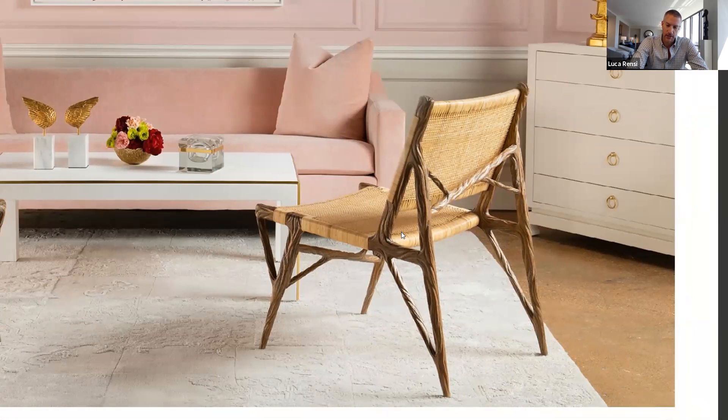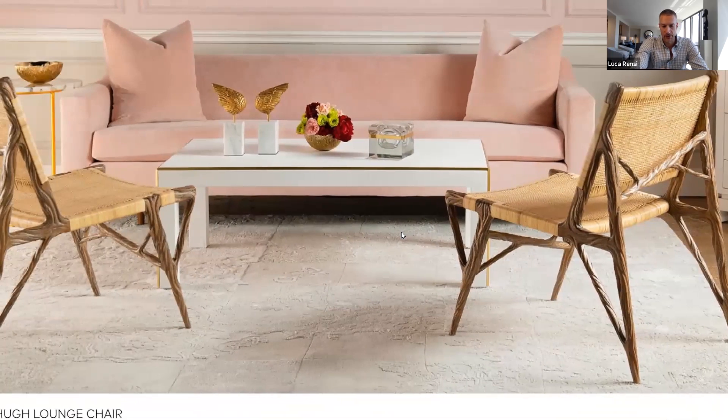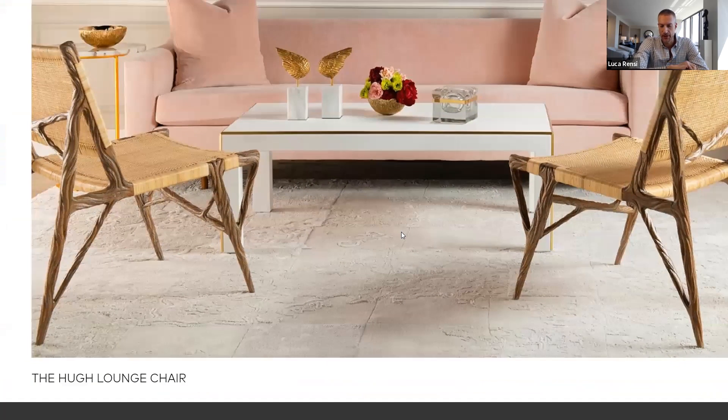Chairs are very difficult to design because not only do they have to look good, but they have to be somewhat comfortable and they have to be able to support a person. When Marina was working on this chair, she printed out scale models on the 3D printer just to make sure that we got everything right.